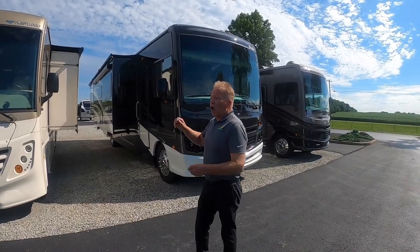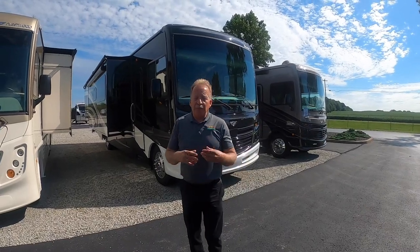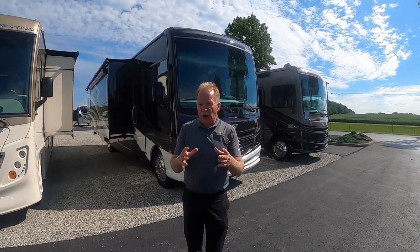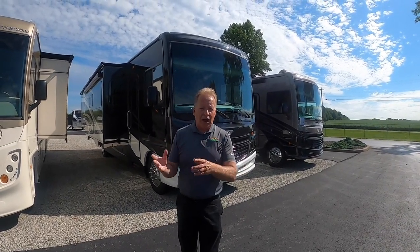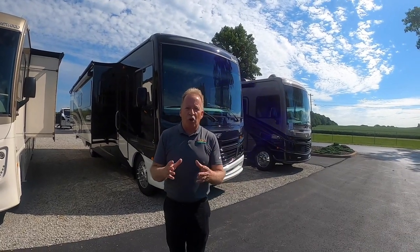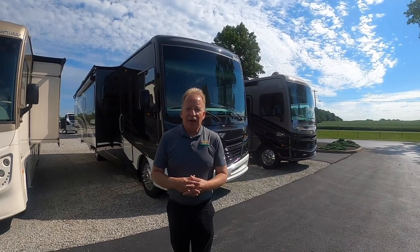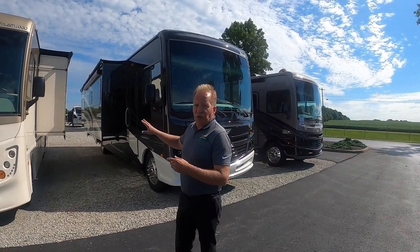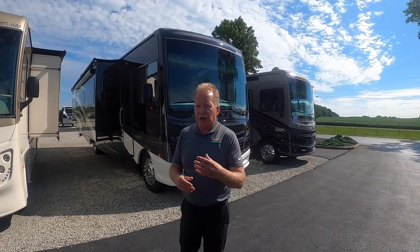This coach features automotive silicone paint. What that means — and the important aspect of that — is that it breathes with the coach. It never truly hardens its entire life. So as a coach expands and contracts in hot sun or cold winters, the paint actually moves along with the coach and it will last you forever. You'll see the beautiful three tones on this coach right here, and you definitely want to come see it in person.